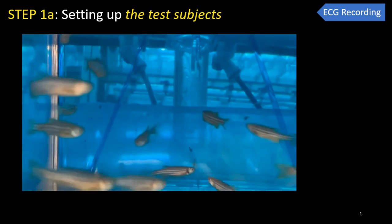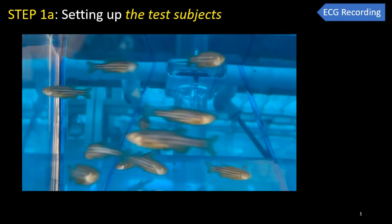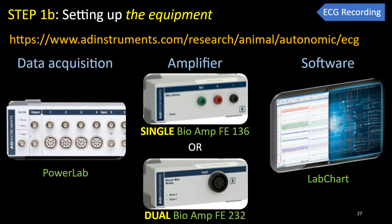On the day of the experiment, we bring fish from the aquarium to the lab and obtain all necessary accessories, importantly a wet sponge with a slit to hold the fish during ECG recording. Our lab uses the ADI system to record ECG — we found this high-performance system reliable, the noise reasonably filtered, and the tiny voltage signals of fish hearts acceptably optimized. An ECG recording system requires three basic components: a data acquisition hardware such as PowerLab, a single or dual amplifier for single or dual lead recording, and data acquisition and analysis software such as LabChart.